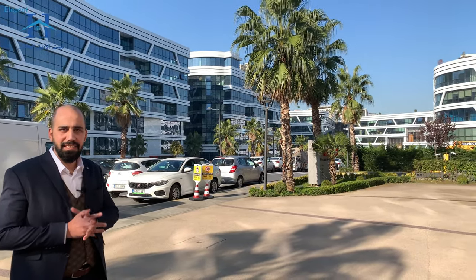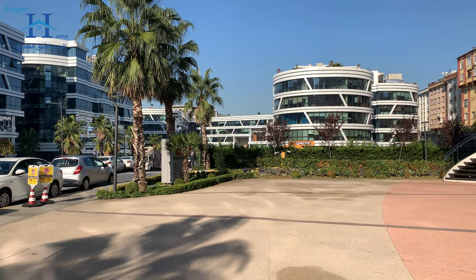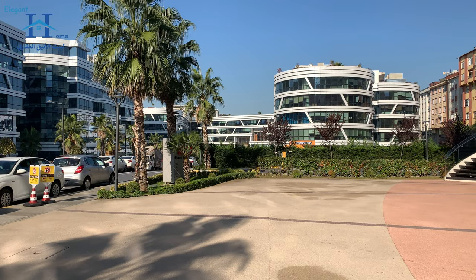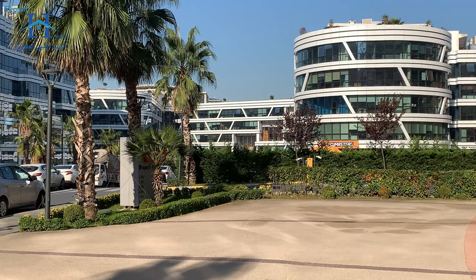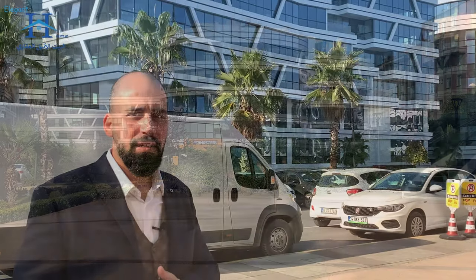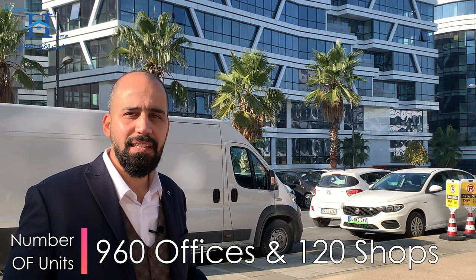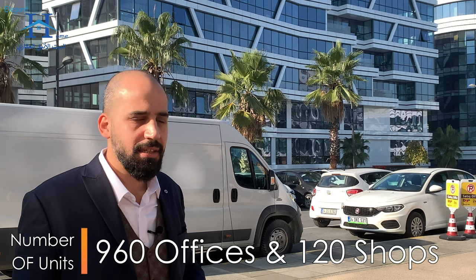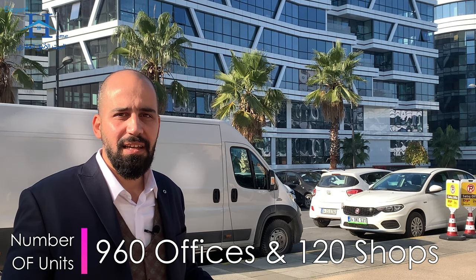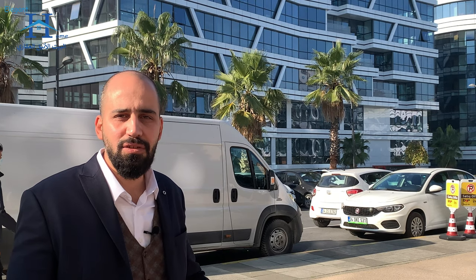It's a business area. We have low-rise buildings starting from four floors up to nine floors per block. Our project consists of 960 offices and 120 shops with different areas. It has a ready title deed and is also suitable for citizenship.